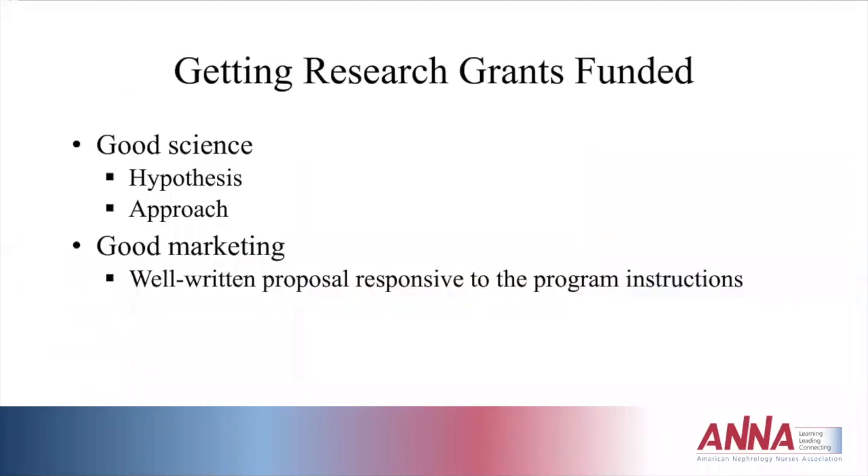To get research grants funded, you have to have good science. There has to be a clear hypothesis if you're doing an interventional study, though you can propose descriptive or exploratory studies. Have a very specific, well-detailed approach to solving the problem you've proposed. Also practice good marketing skills — consider how to market your study to someone who might not know a lot about that specific topic. The proposal should be well written and responsive to the actual instructions ANNA puts out for grant submission guidelines.